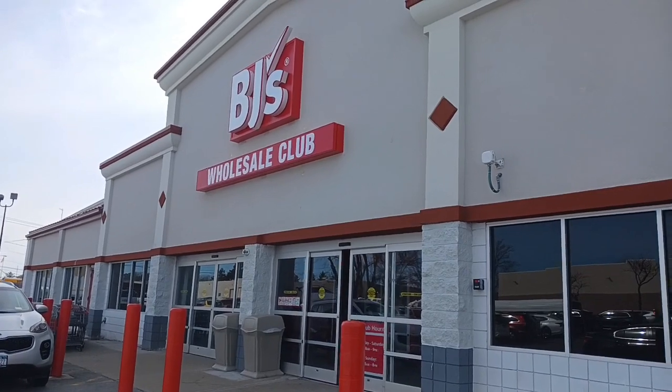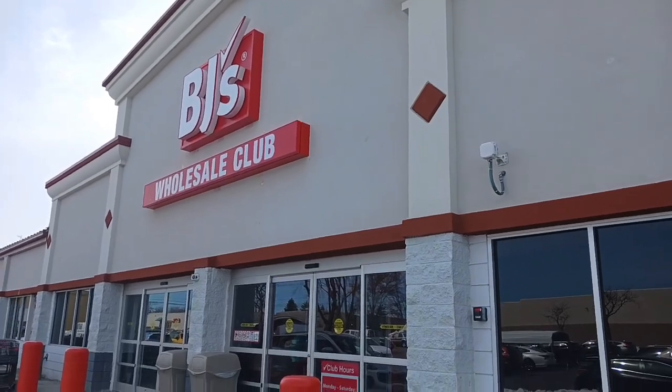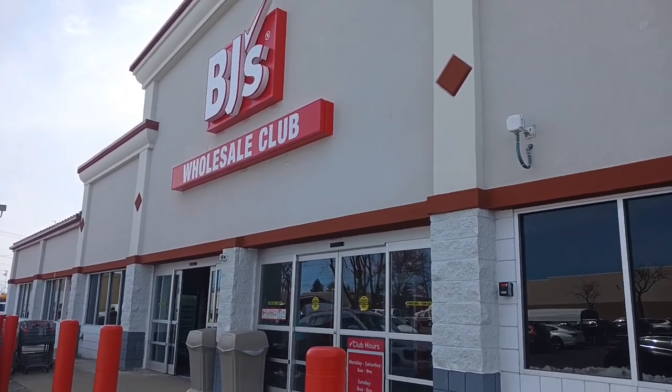I'm at BJ's and we're going to do a grocery haul today. We're going to go on in and get everything that we need. I'll show you everything on the table at home, go over my meal planning board and the receipt together. All the prices will be within the store clips at the beginning of the video.